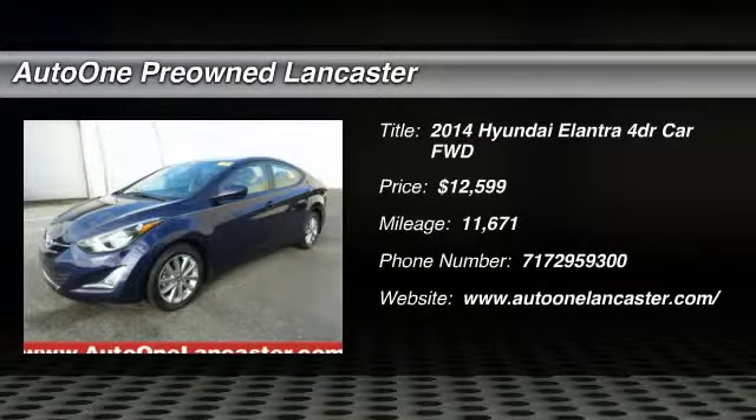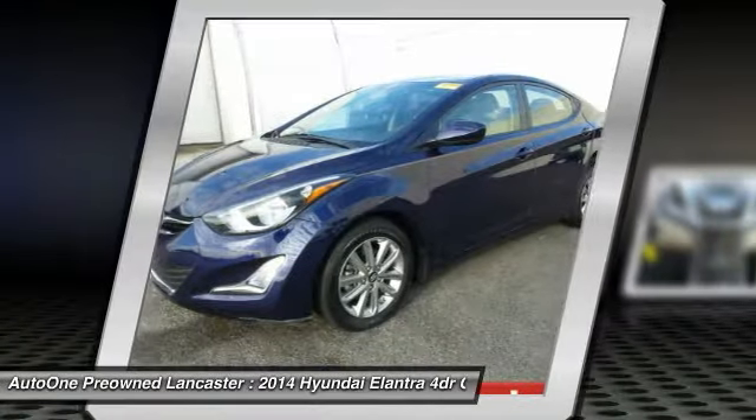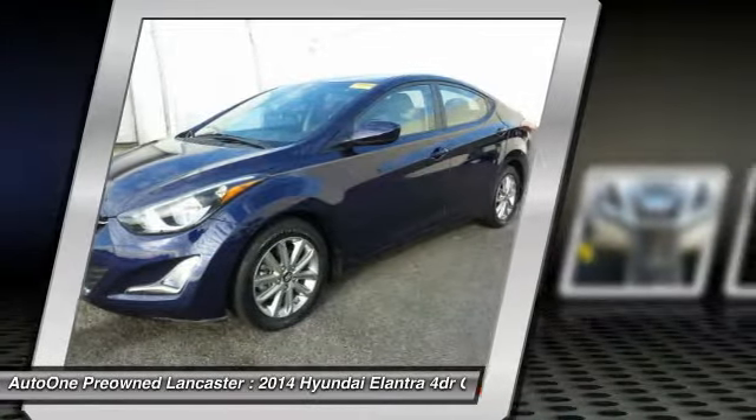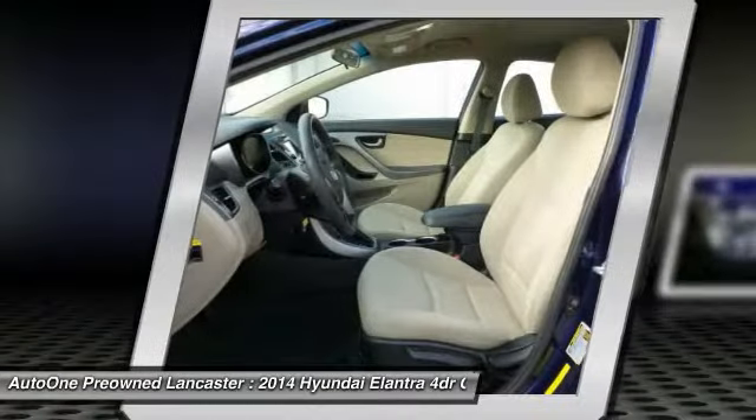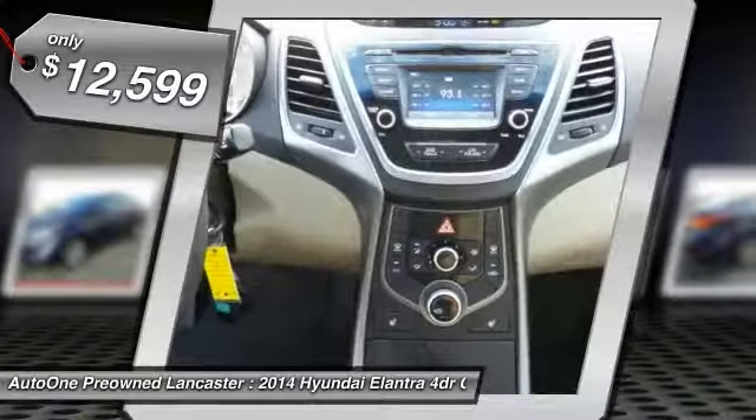Make a great choice today with the 2014 Elantra. The Elantra boasts the most interior room in its class and gets an exceptional 35 miles per gallon. With its luxurious standard features, the Elantra is an easy choice and is priced below $15,000.